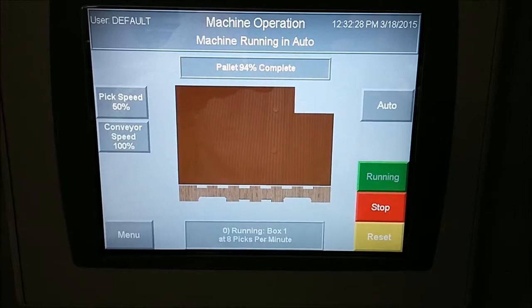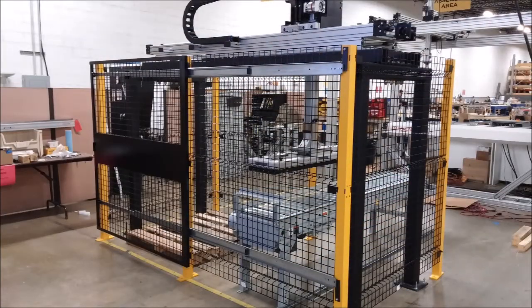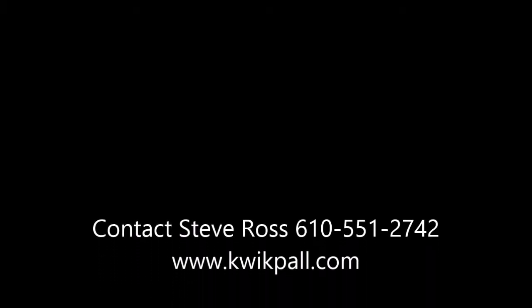We appreciate your time. If you have more questions, please contact us. Thank you.